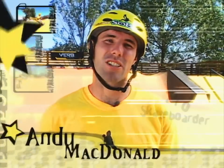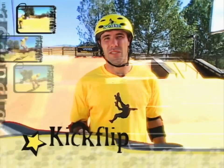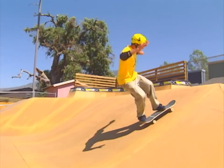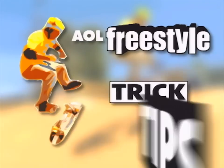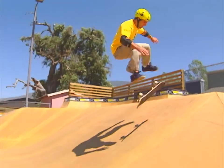Hey, what's happening, guys? Andy McDonald here. Skateboarding's my VIRB. Right now, we're going to work on the kickflip ollie. Looks like that. Check it out. AOL Freestyle presents Trick Tips with Andy McDonald, brought to you by VIRB.